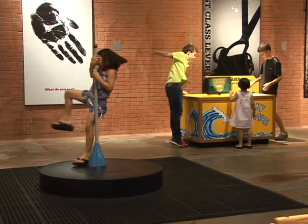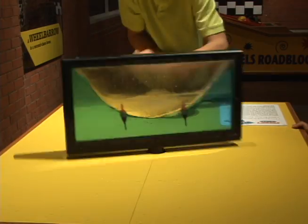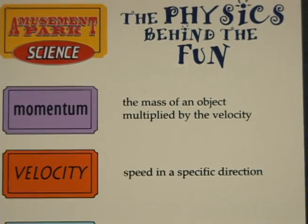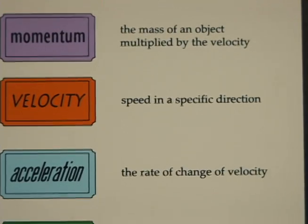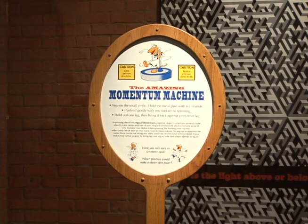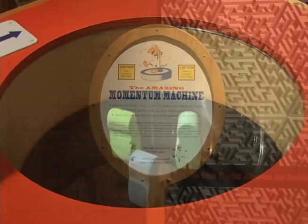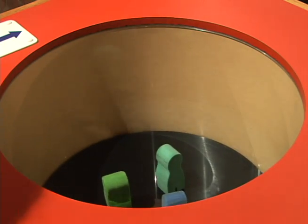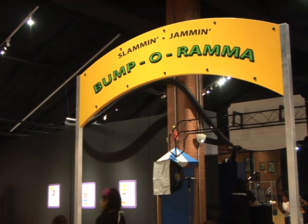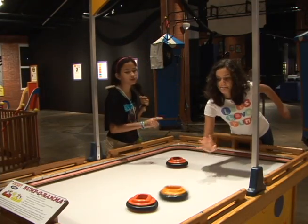I think it will give them a new perspective on things when they go to the amusement park. Generally when we go to an amusement park, people just want to get on the ride and have fun. They can go there now and say, hey, I saw that at the exhibit and I know a little bit about how that works and why you might have two loops instead of one. So we hope that it helps them connect a little bit more of the science and learning.